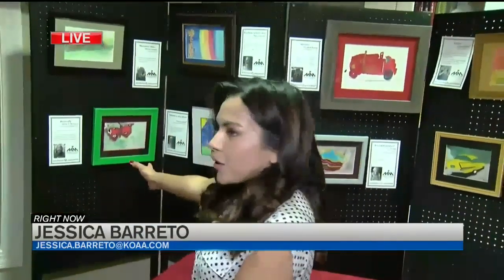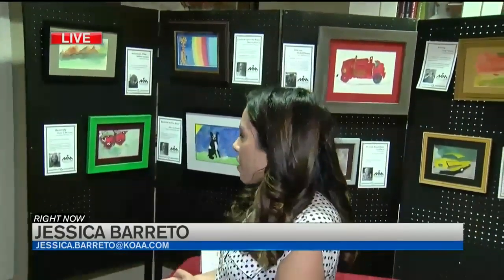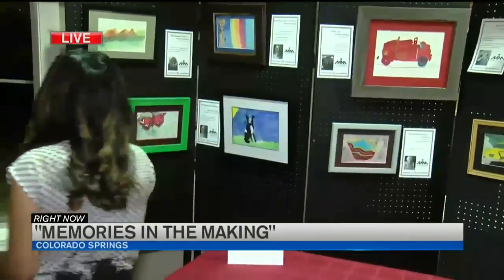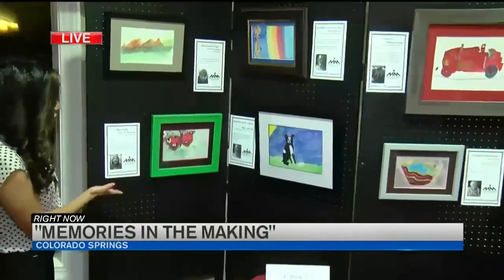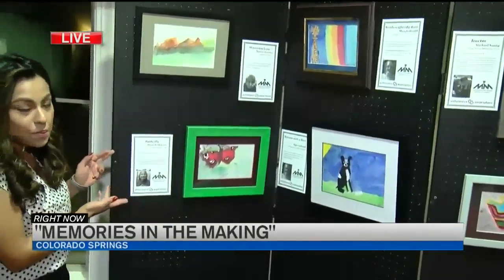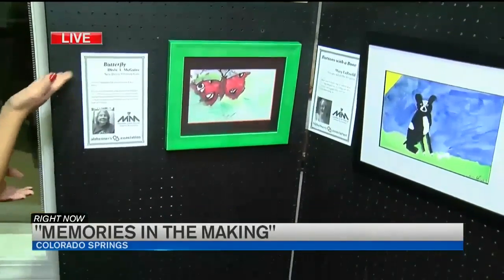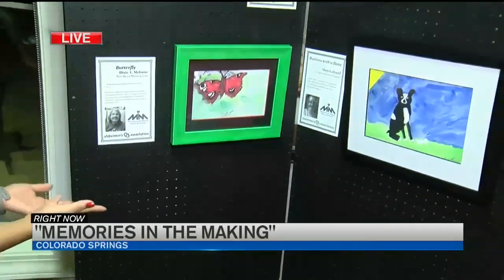These colorful and vibrant paintings were created by folks living with Alzheimer's and dementia. Next to each painting, you'll find an information card with the artist's picture, a little bit about them, a little bio, some of their thought process that went into the artwork, and also the title that they decided to give these pieces.